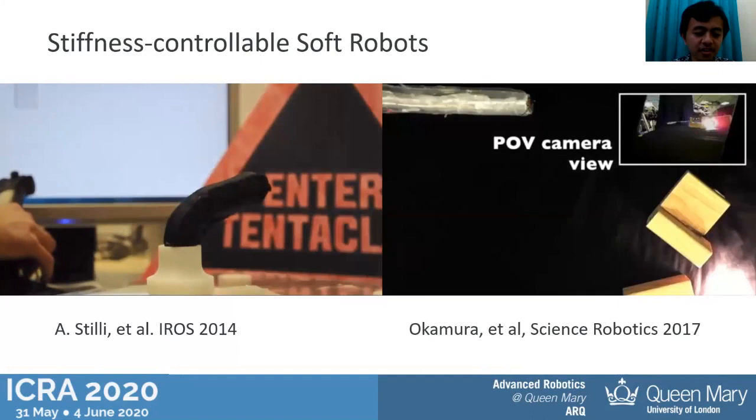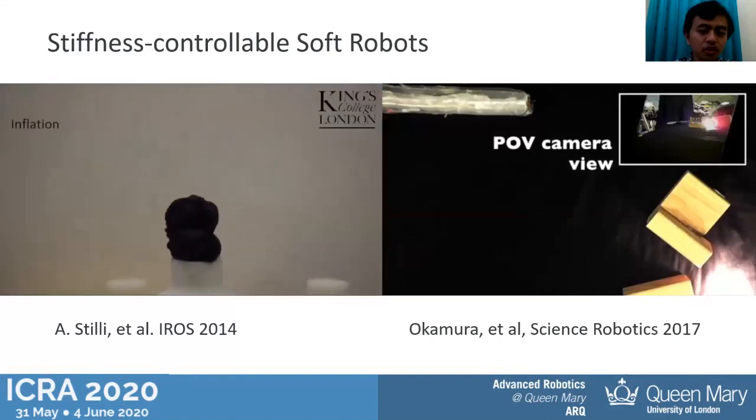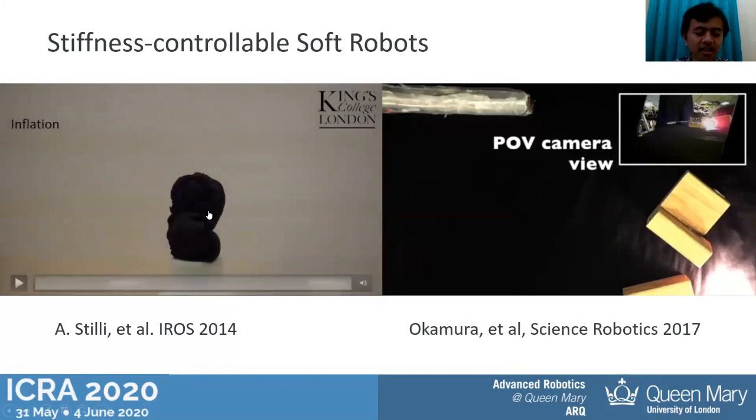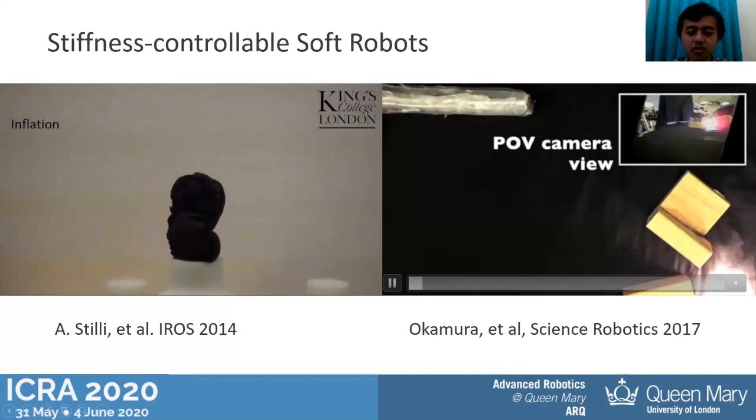Motivated by this problem, some researchers in the last couple of years have developed soft robots that are not only soft but can also control their stiffness. One example is a robot developed by Agustino Steele from King's College London. Using the antagonistic principle, it can create a robot that is controllable not only in position but also in stiffness, using a combination of pressure and tension of tendons.